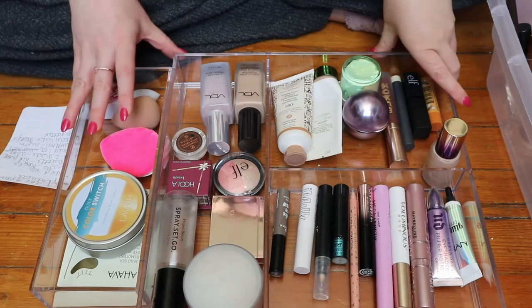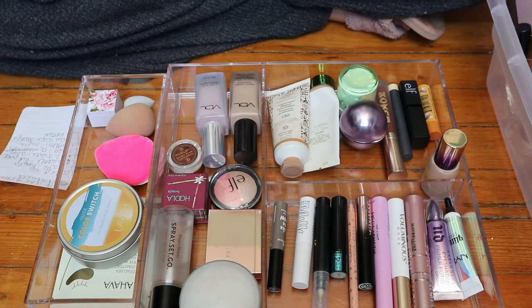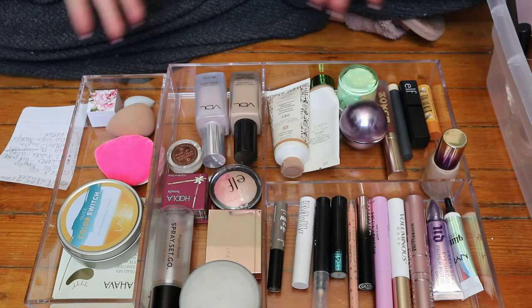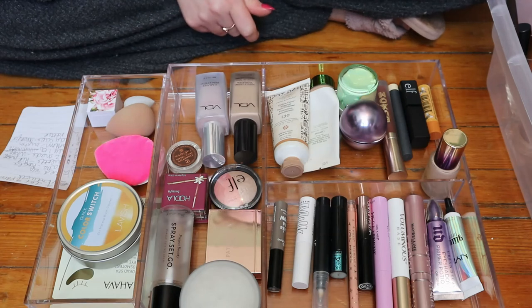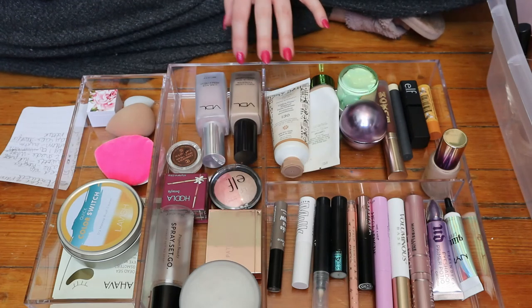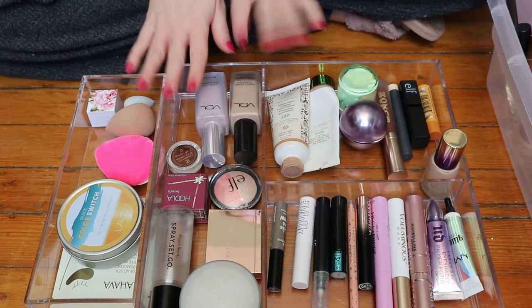I'll add something if I feel like I need to while I actually do my makeup and find out if anything's missing. I can't fit my eyeshadows in here obviously. But I think this is good — it's almost like a full face except for eyeshadow. I hope that I'll use these products more now that they're in this drawer because I'll be able to access them easier. I think that's it for this video — I'll put it back in my drawer and show you what it looks like in there.